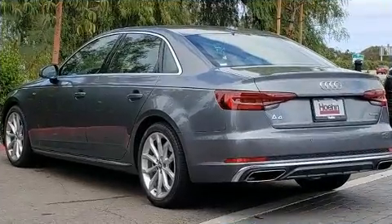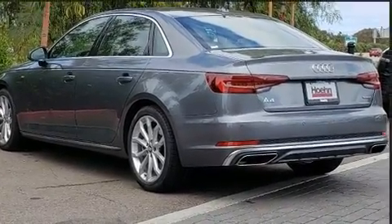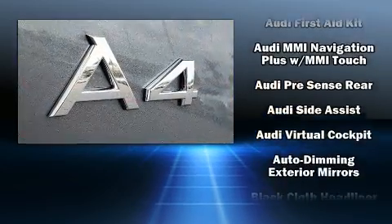Audi prioritized practicality, efficiency, and style by including speed-sensitive wipers, automatic dimming door mirrors, heated and ventilated seats, and high-intensity discharge headlights.